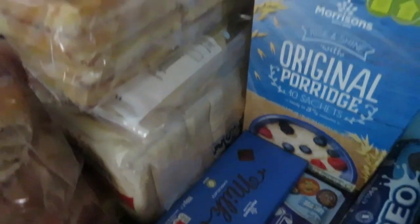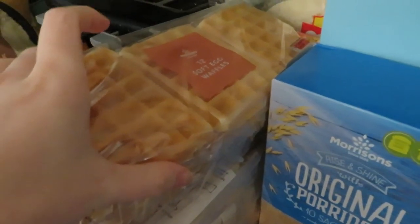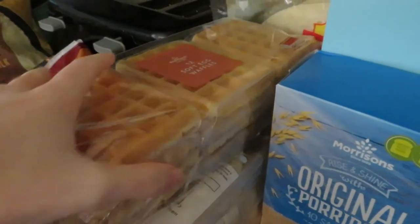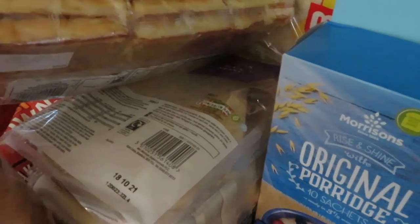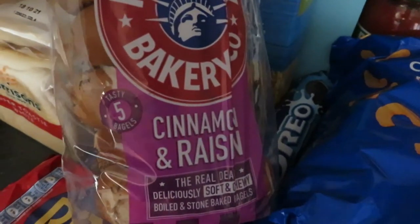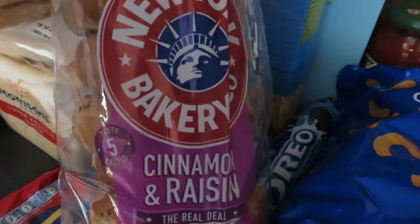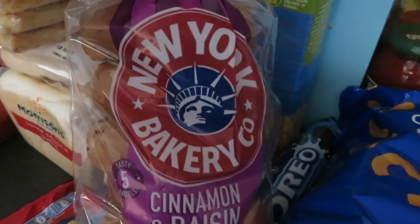Then a whole lot of carbs. Got the waffles — we're going to use those for breakfast and also for the dessert I have in mind for the kids. Then we've got some naan breads, just the plain ones. And then a loaf of bread. And then I got some bagels — the cinnamon and raisin ones. These are really good for breakfast in the morning. Aubrey's never tried them but they are really nice, so hopefully she'll enjoy these.